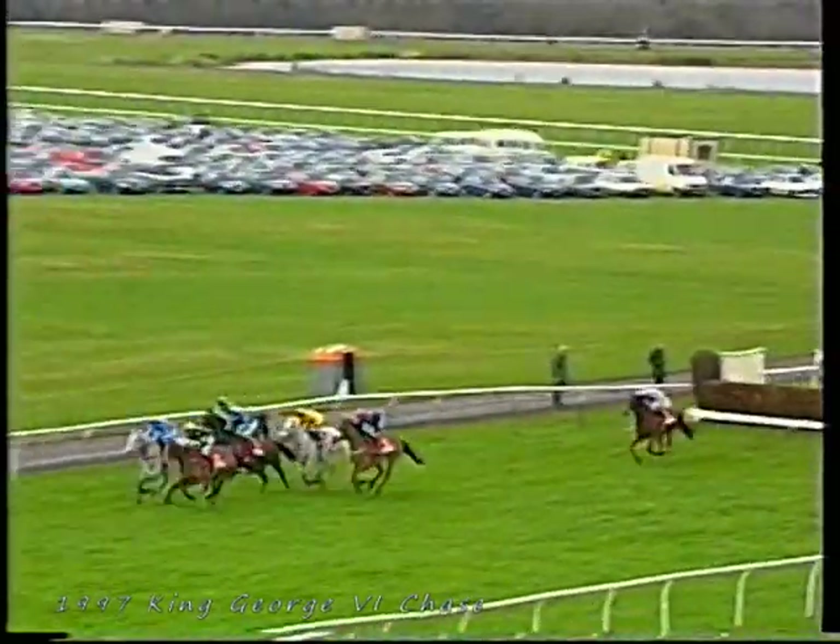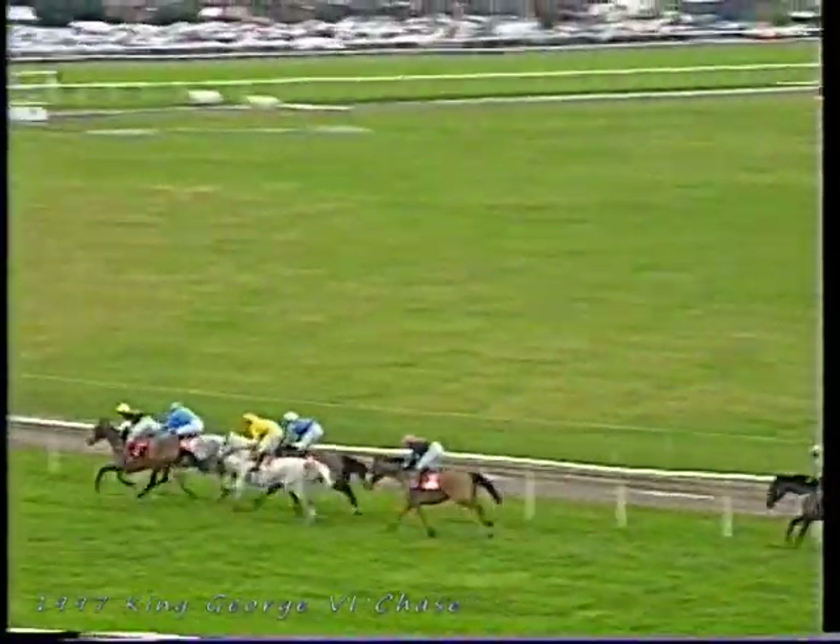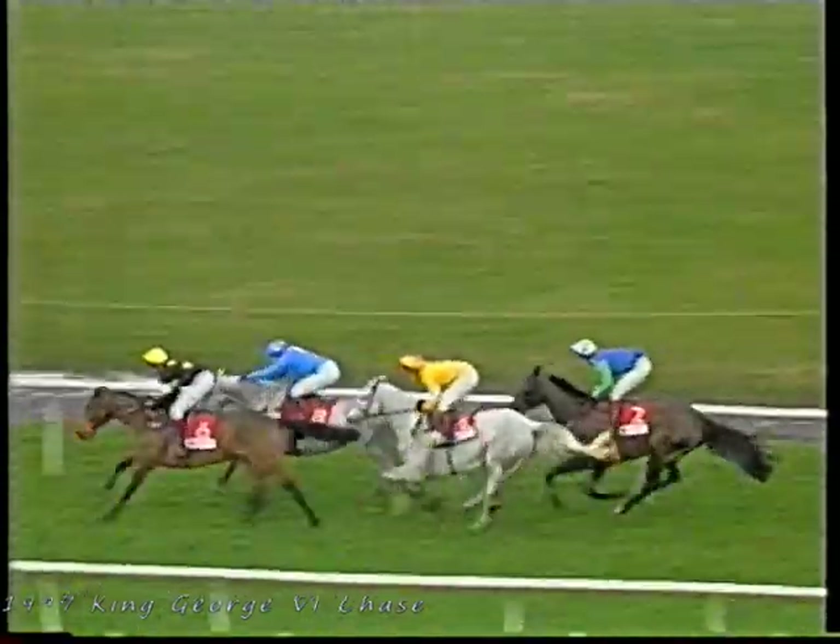One Man made a bad mistake there — has it knocked the stuffing out of him? Is there still plenty of horse left? Three in line at the fourth from home. Barton Bank — oh, he made a mistake there — and Barton Bank's chances are surely gone. Seymour Business ridden by Andrew Thornton, and the jockey who's having his best ever season comes up to press. Sunny Bay — there was a health doubt over that one. Back in third place is Challenger to Look on the outside. Rough Quest getting closer. And it's Seymour Business on the outside of Sunny Bay. They've got three to jump in this King George. And here comes One Man closing in now — going for his third win in the race.